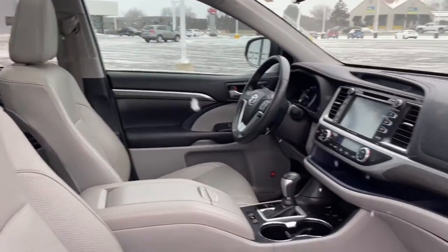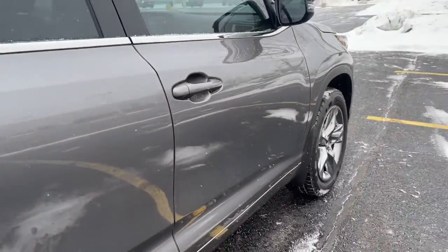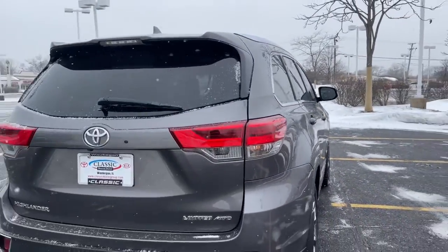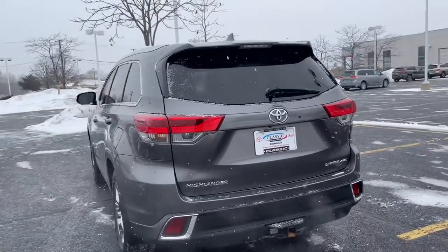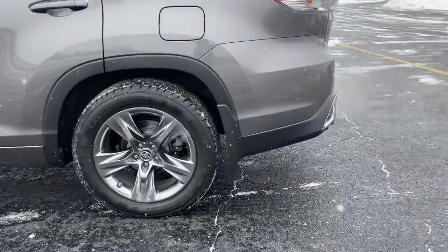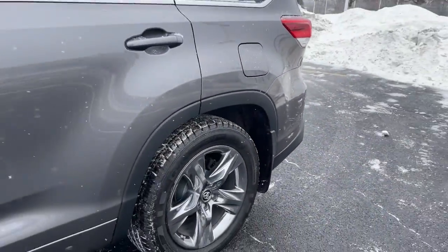These are just some of the great options this vehicle comes with: panoramic roof, all-wheel drive, sun moonroof, navigation system, keyless entry, chrome wheels, cooled front seat, premium sound system, satellite radio, power lift gate.